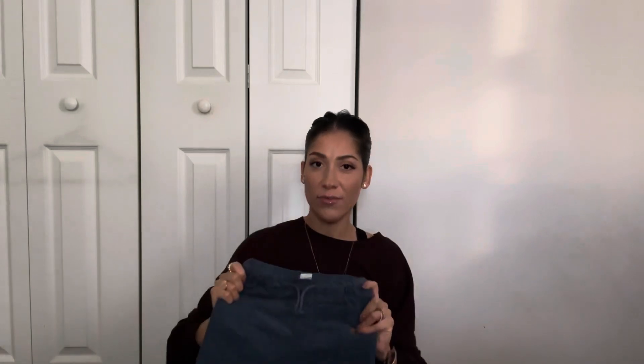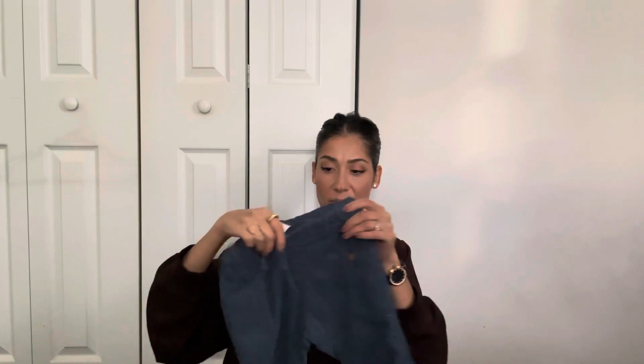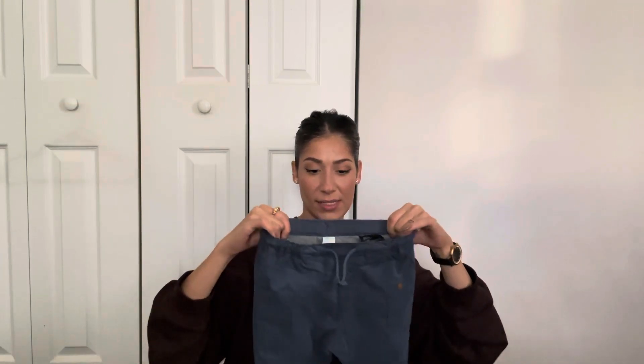And then I got him these corduroys. I love my baby in corduroys — corduroys are my favorite little baby pants of all time. He actually had this pair last year in like a 12-month size, and I loved him in them, so I was really happy to see they had them in his size again this year. These were only $9.99, and they're lined on the inside with this gray warm cottony material.